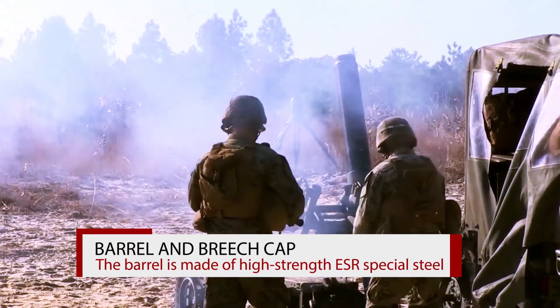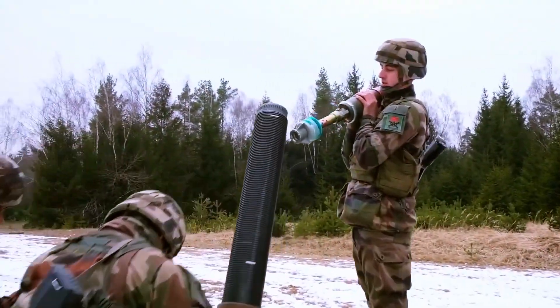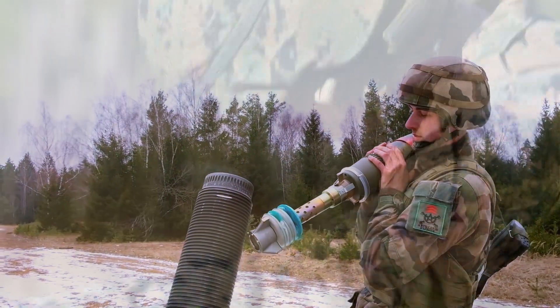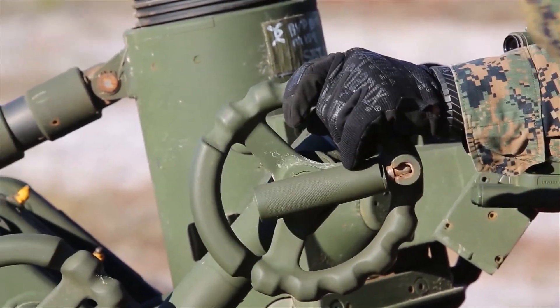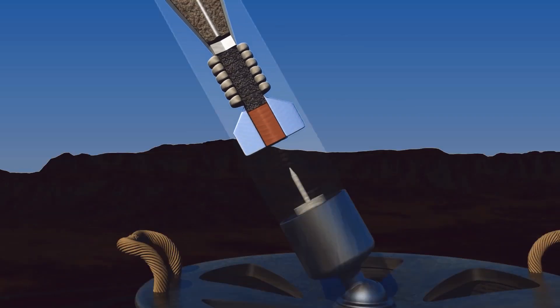Barrel and Breach Cap. The barrel is made of high strength ESR Special Steel. It is forged, heat treated, and machined to close tolerances. The forged breech plug is screwed into the barrel. A specially developed sealing ring guarantees gas tightness.